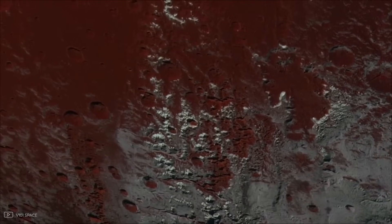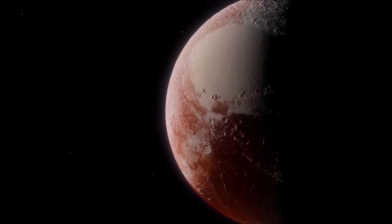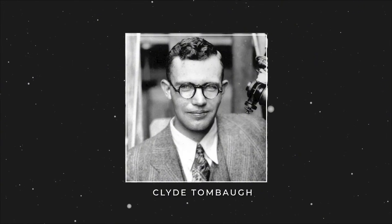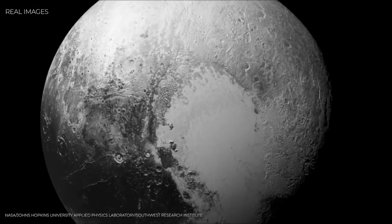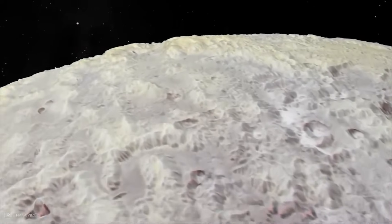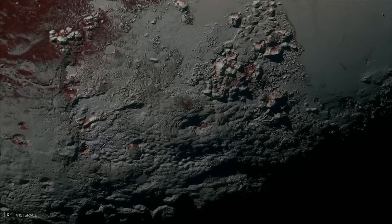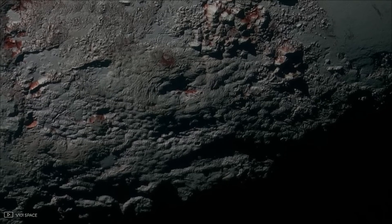To the public, it was a symbol of discovery, almost as if Pluto itself was saying, I'm alive, look closer. But to scientists, that heart, later named Tombaugh Regio after Pluto's discoverer Clyde Tombaugh, was a mystery wrapped in ice. Its western lobe, now called Sputnik Planitia, wasn't scarred with craters the way you'd expect on a billion-year-old surface. It looked smooth, almost fresh, as if the planet had repaved itself in recent history. That revelation alone sent shockwaves through planetary science. Instead of a static, frozen relic, Pluto was hiding a story of ongoing change.